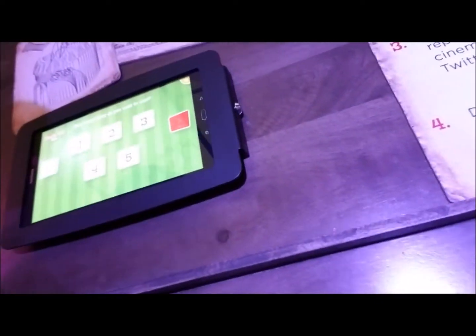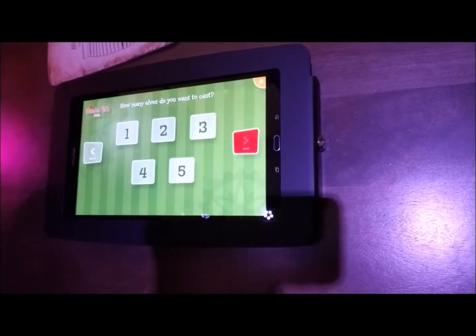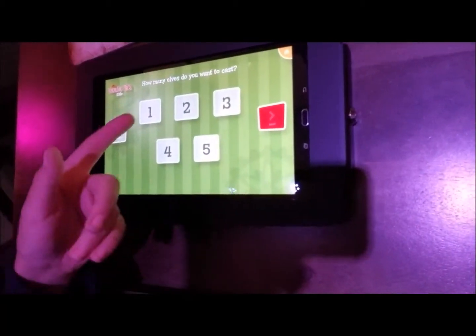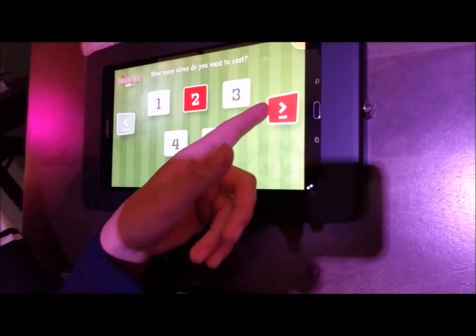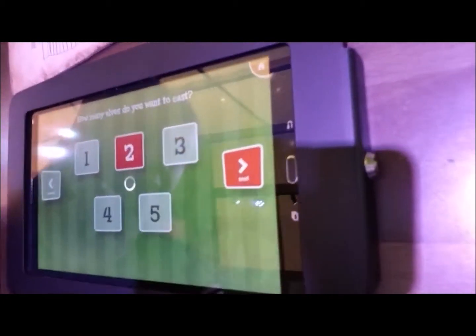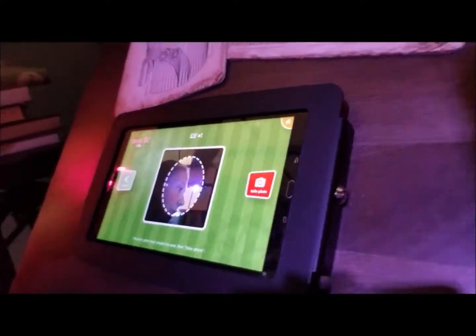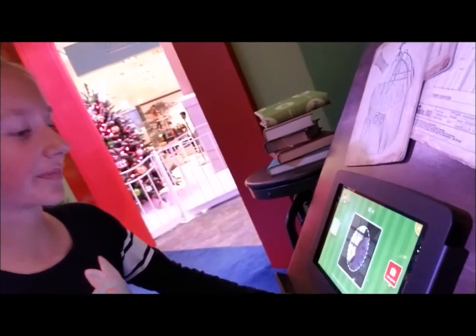Over here we have a little thing where you can put your face in. Look — it says how many elves do you want to cast? I'm going to put two because me and Emma are here. Now I'm going to take a picture of myself. Come on in! We got our picture.